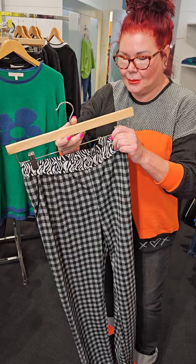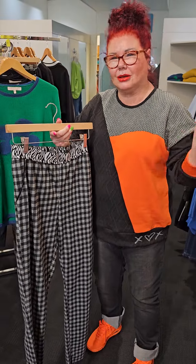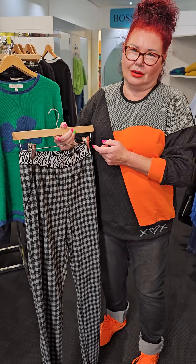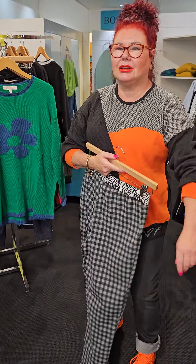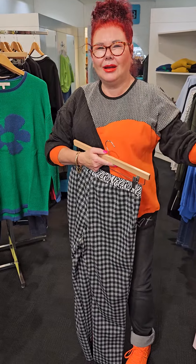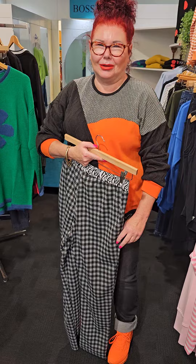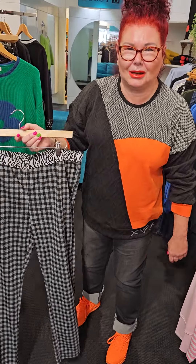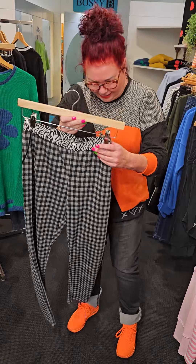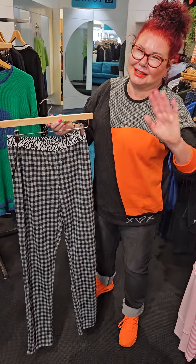Honestly ladies, this range is just going to get better and better. Have a look online, see what you think. If you're coming into town, just say hi — I've had someone say to me 'you look so different in real life' and I just said thank you because I didn't know which way to take it! Anyway guys, have a great day — see ya, bye!